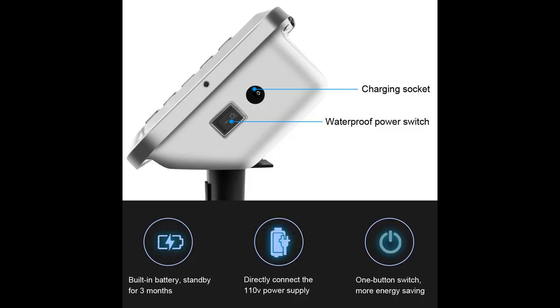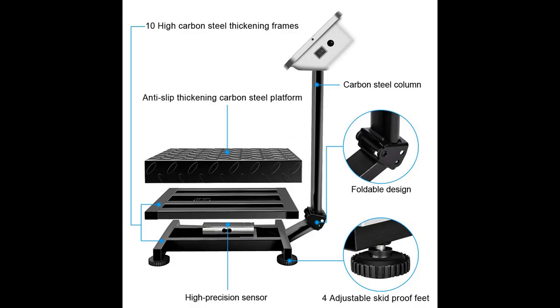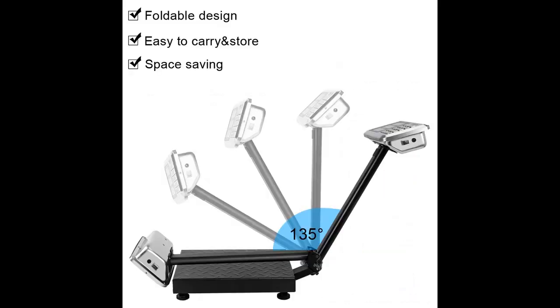The scale will automatically switch off when it is in non-use condition to save power. Upgraded stainless steel display and buttons, equipped with advanced computing functions like TAR, C, 0, M, etc. It can weigh and store 99 items in scale memory.